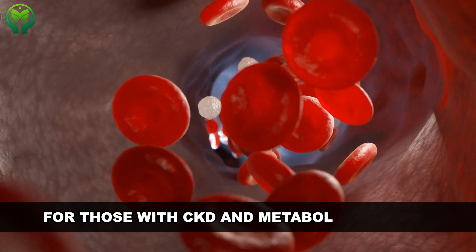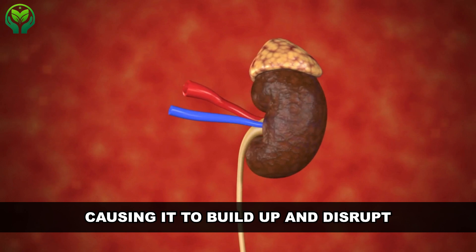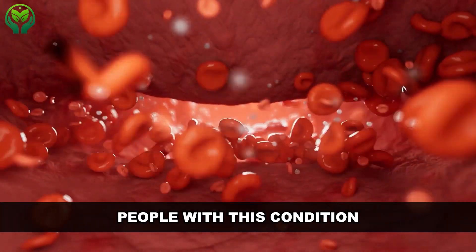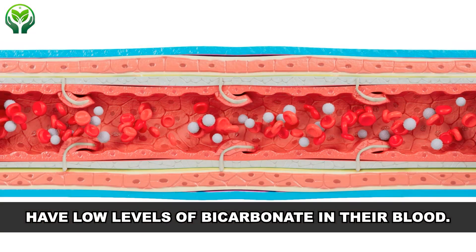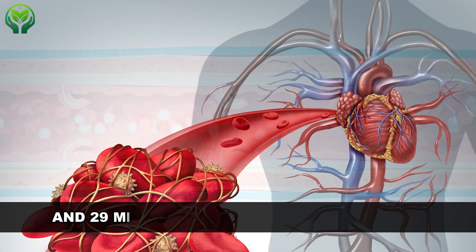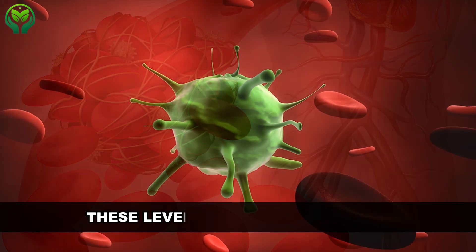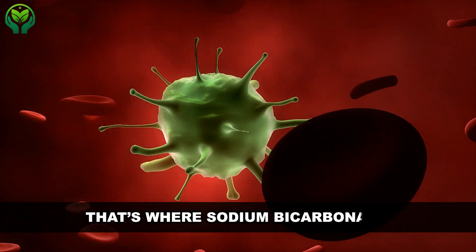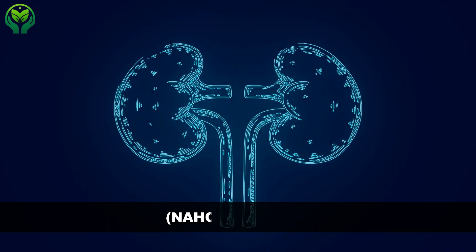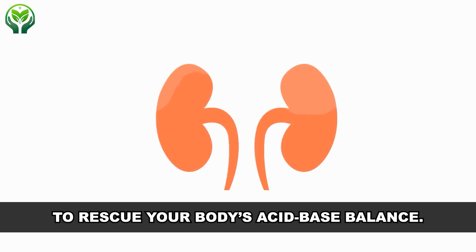For those with CKD and metabolic acidosis, the kidneys struggle to remove enough acid, causing it to build up and disrupt your body's normal pH balance. People with this condition have low levels of bicarbonate in their blood. Normally, your blood's bicarbonate level should be between 22 and 29 milliequivalents per liter. In metabolic acidosis, these levels drop below 24. That's where sodium bicarbonate, or baking soda, comes in — when you take NaHCO3 orally, it helps rescue your body's acid-base balance.